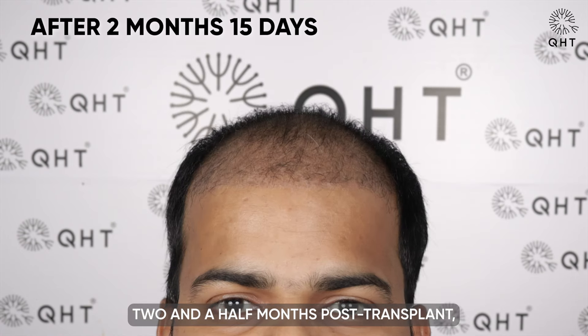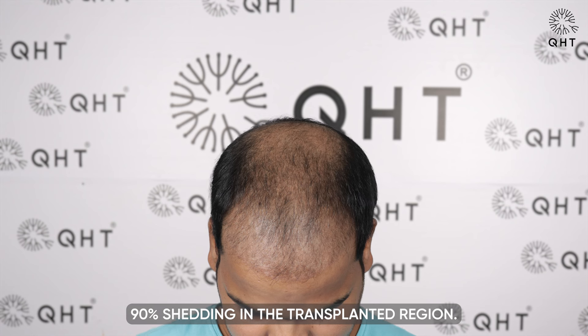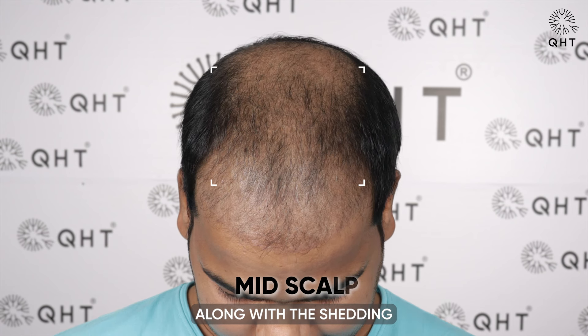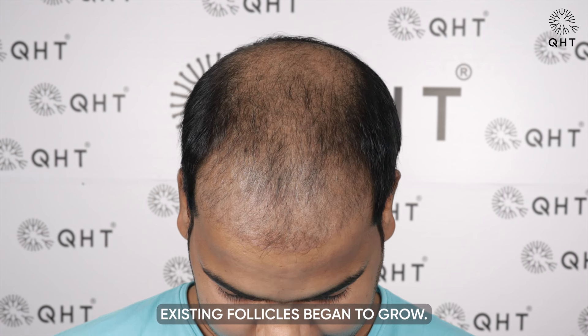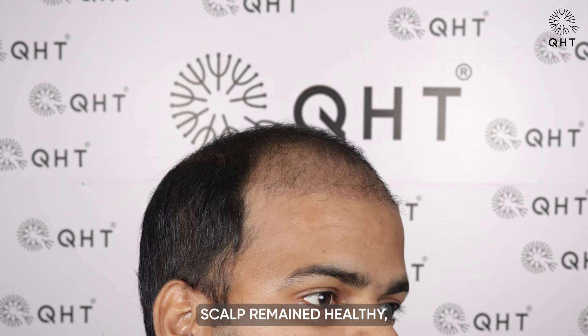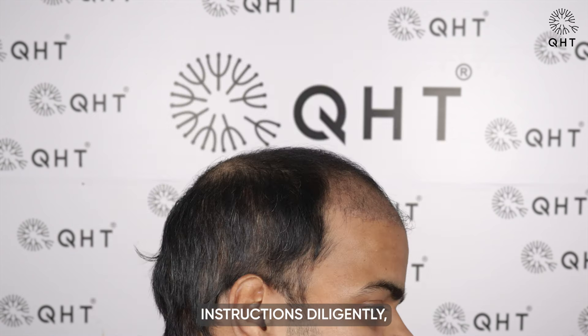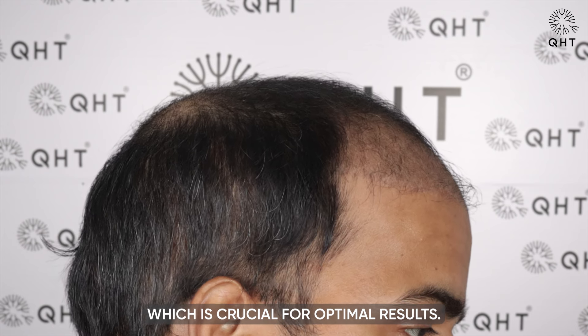Two and a half months post-transplant, our experts noticed 90 percent shedding in the transplanted region at the mid scalp. Alongside the shedding, existing follicles began to grow. The patient's scalp remained healthy and he was following all aftercare instructions diligently, which is crucial for optimal results.